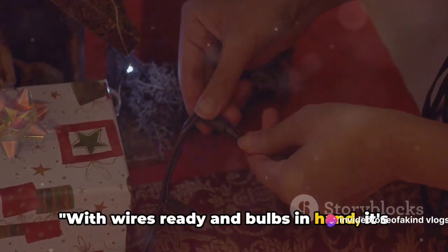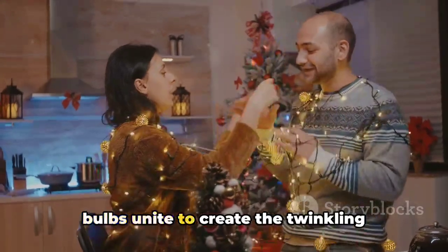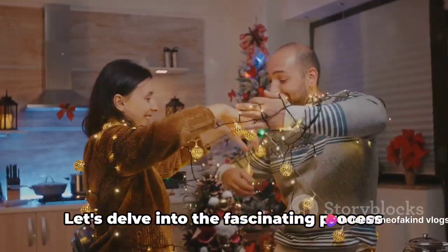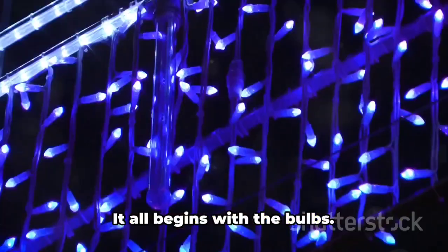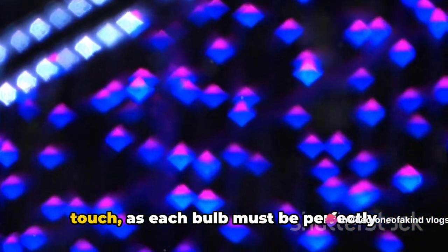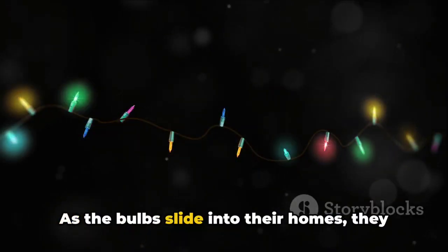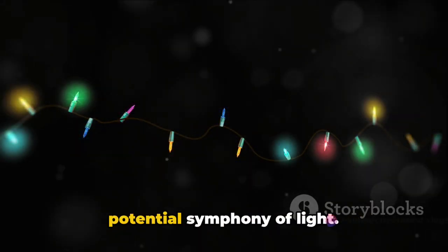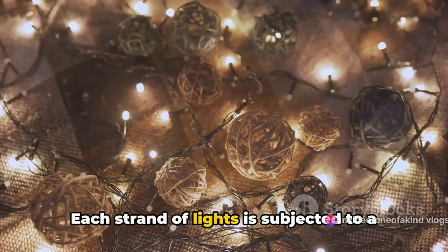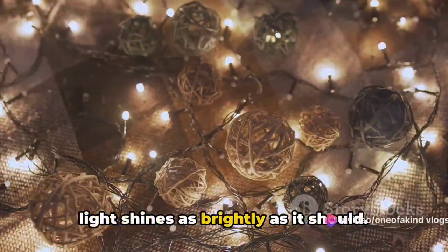With wires ready and bulbs in hand, it's time for the real magic to happen. This is the moment where the separate parts become a whole, where the wires and bulbs unite to create the twinkling strings of Christmas lights that brighten up our holiday season. The bulbs are carefully inserted into their designated slots on the wire. This operation requires a meticulous touch as each bulb must be perfectly aligned with its socket to ensure a secure connection. Each strand of lights is then subjected to a rigorous functionality check, running a current through the wires and bulbs to ensure that every light shines as brightly as it should.